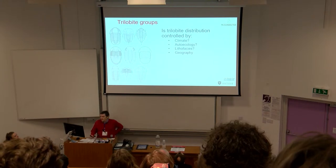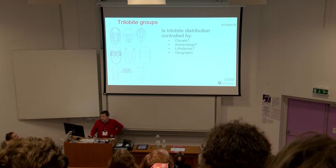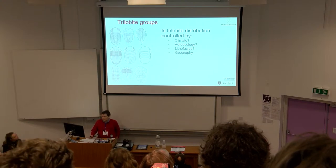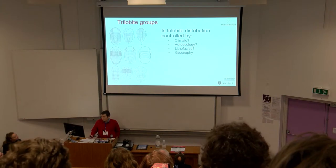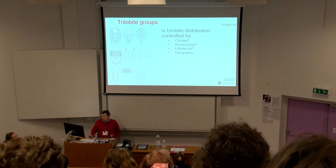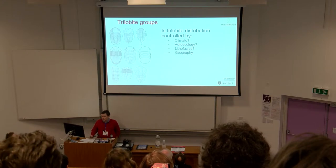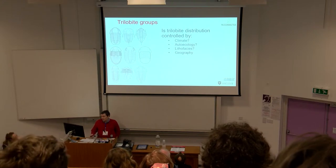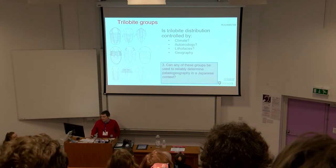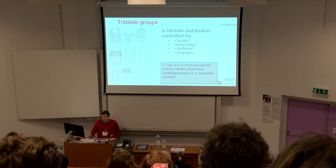What I want to investigate by using these trilobites is whether their distribution is controlled by climatic tolerances, the individual ecology of each trilobite group, whether they are constrained by environment and lithofacies, or whether we're getting a true indication of the geography based on their distribution. With this in mind, can any of these groups be used to determine paleogeography reliably in an isolated context such as Japan?